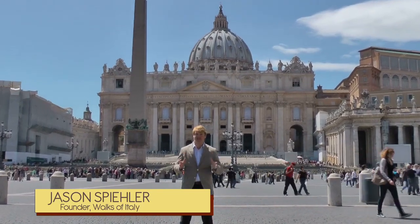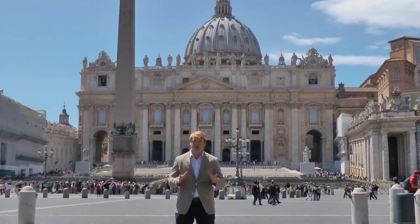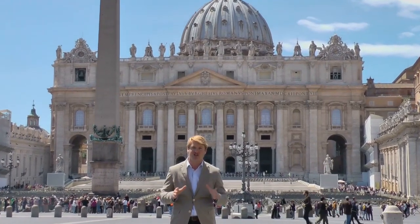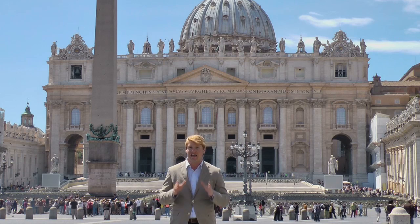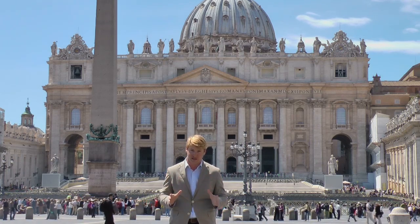Welcome to Walks of Italy's Pristine Sistine, your chance to enter the Sistine Chapel before it opens to the public. Walk with us to experience Michelangelo's masterpiece without the distracting crowds. See the highlights of the Vatican Museums and stand in awe before the grandeur of St. Peter's Basilica.